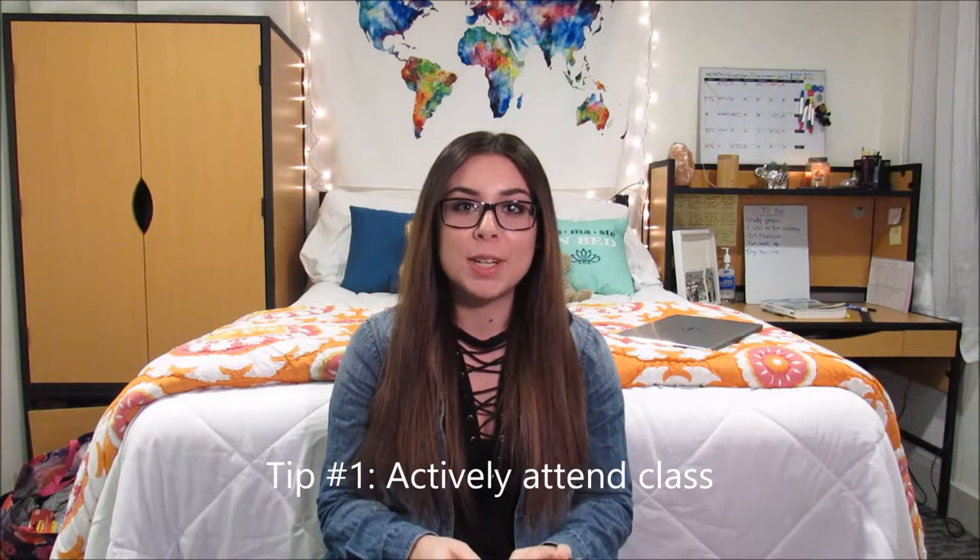Hey guys, so today I'm going to be covering tips and tricks to help you ace your biology classes. This is more or less the techniques that I used for intro bio, and I've kind of tweaked and perfected them for my neuroscience class this semester. It has worked really great for me and I hope it will help you all too. So first things first: